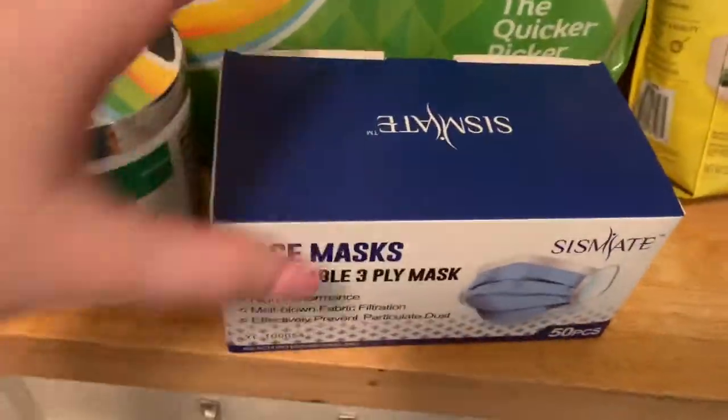So I went to Target today and picked up a few things. I also got an Amazon delivery today and I will also be going to my local grocery store later on today as well. So stay tuned for that and here we'll get into the haul. We'll start with my Amazon haul.